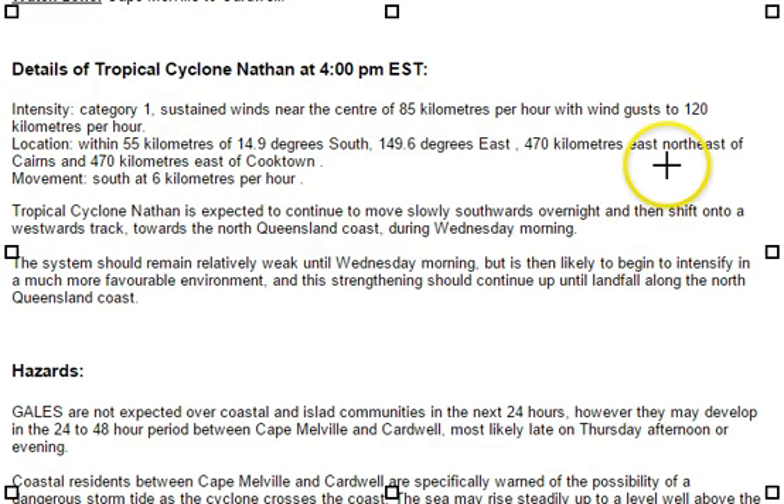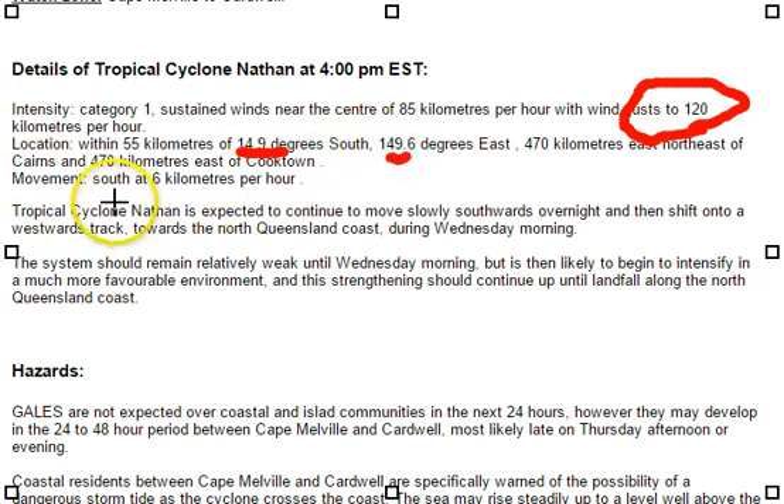Interesting things to note from the details of the cyclone: gusts to about 120 kilometres an hour. It's located at 14.9, 149.6 and its movement is south at 6 kilometres per hour. So not much, not a fast moving system, but certainly not stationary anymore, which is good to see.